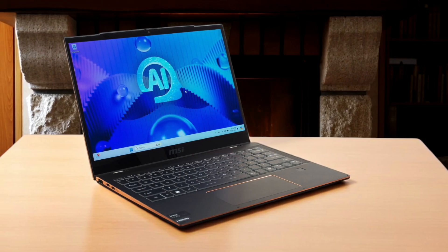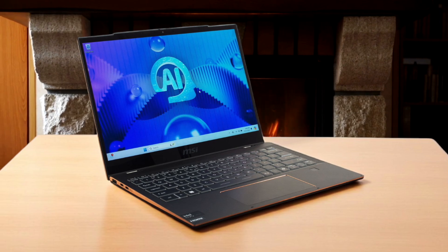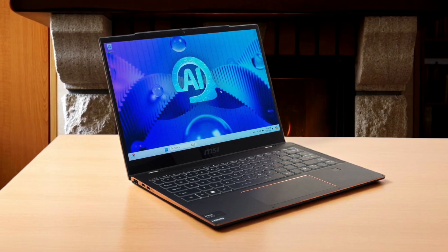Also, the design, while sleek, tends to attract fingerprints like crazy. But overall, if you value portability, solid performance, productivity, and a good set of AI features, the Summit 13 AI Plus is a great option.